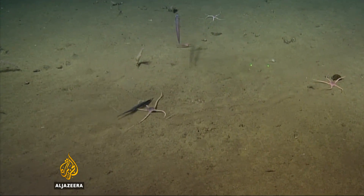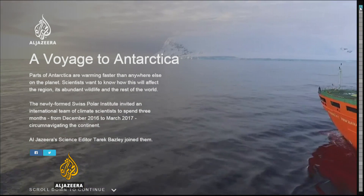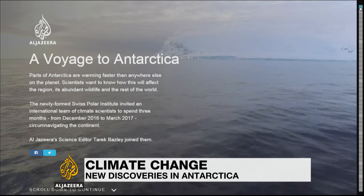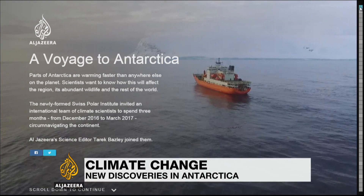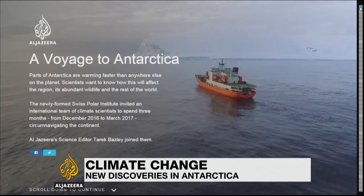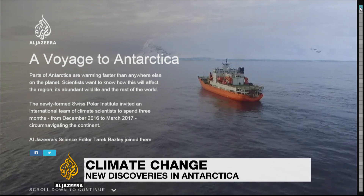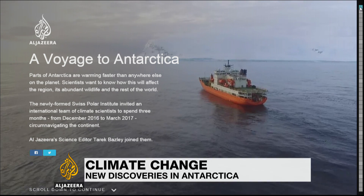Tarek Vasily, Al Jazeera, West Antarctica. You can find much more about this with our online interactive video on aljazeera.com/Antarctica — a voyage to Antarctica showing what climate scientists have discovered about whales, glaciers, and icebergs during their three-month trip.